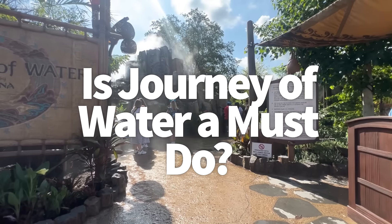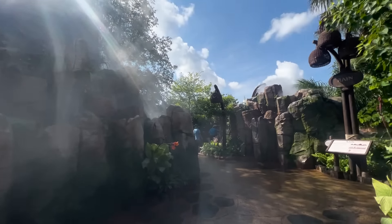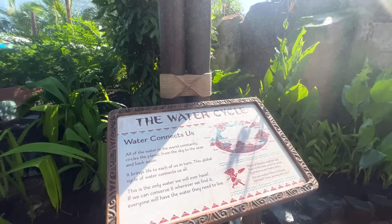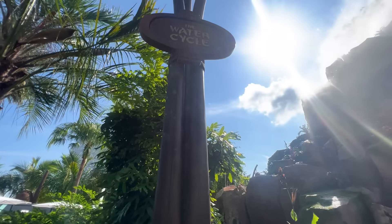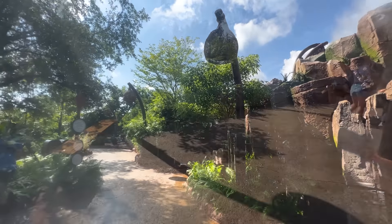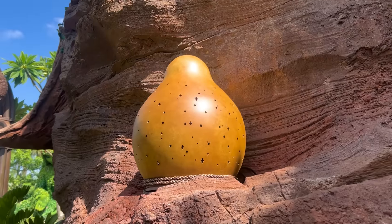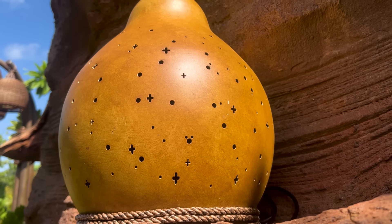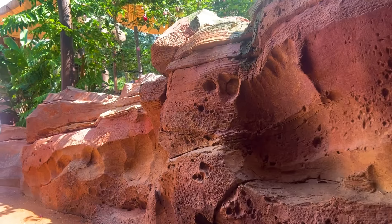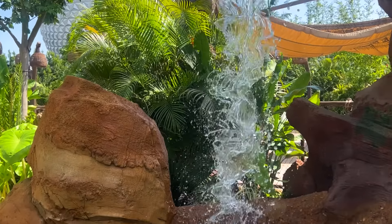Is Journey of Water a must-do on your next EPCOT visit? Our reporters really enjoyed it and would wait 30 to 45 minutes to experience it, at least when it first opens. It's the newest thing in Disney World, and new always draws crowds, especially heading into the busy holiday season. While it's hot out — and it can still be pretty hot in December and January in Florida — this walkthrough is really delightful with lots of misty areas to cool down. Once the initial hype dies down, it should be a great way to spend time between rides or before a dining reservation.